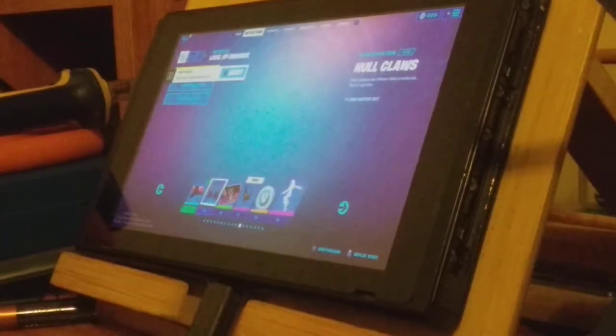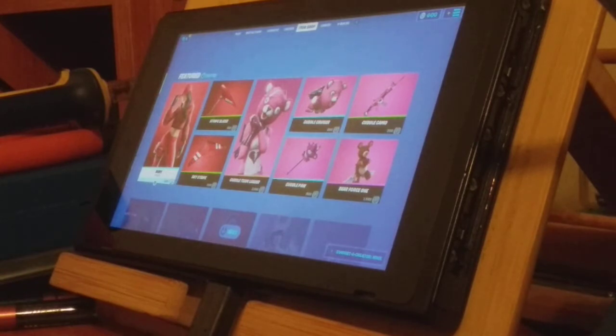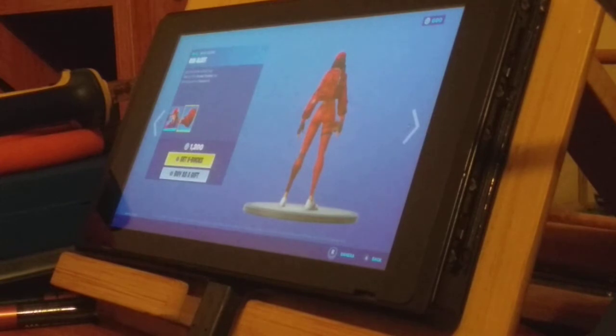Guys, welcome to my YouTube channel. Today we will be showcasing the item shop. In the item shop today there's Ruby with the Red Alert backbling.